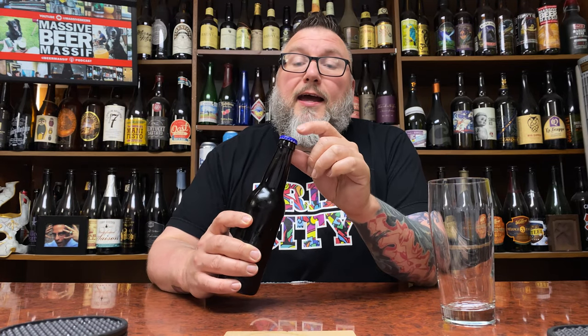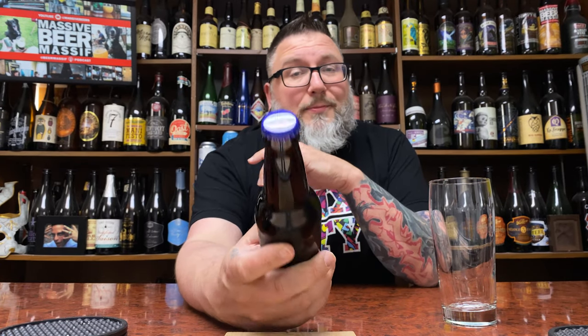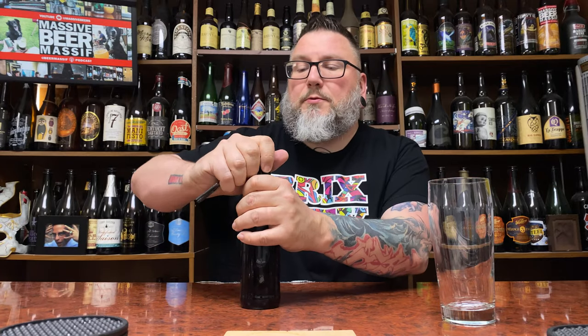It is their oatmeal stout — I saw 'S.O.' and thought that meant Scotch Ale, but S.O. doesn't equal Scotch Ale. O.S. means oatmeal stout. So we're gonna be doing their oatmeal stout. I actually did their Scotch Ale previously and I did their Vienna Lager. So we'll see what's what with this.